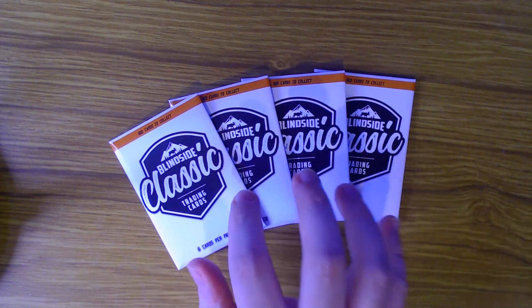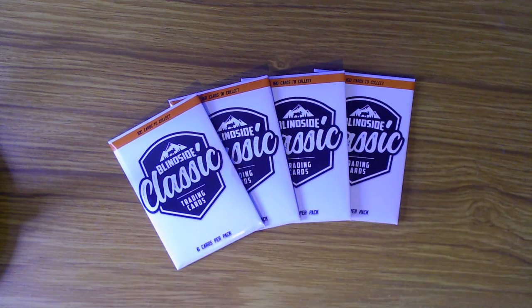In today's video we are looking at these bad boys - yes we are - the Blindside Classic Trading Cards.